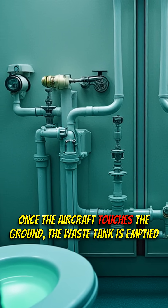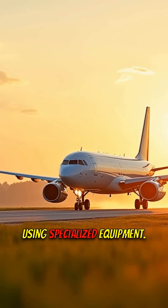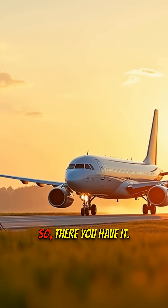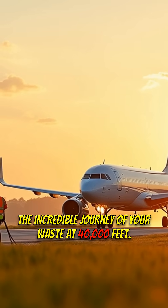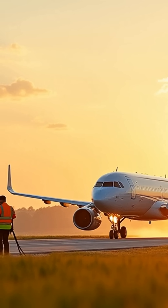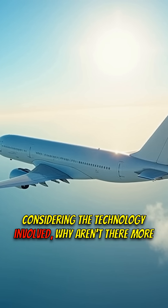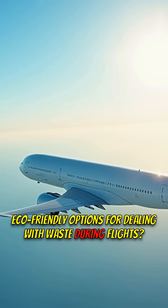This all happens until the plane lands. Once the aircraft touches the ground, the waste tank is emptied using specialized equipment. But here's the lingering question: considering the technology involved, why aren't there more eco-friendly options for dealing with waste during flights?